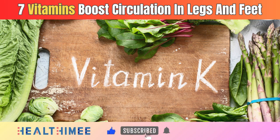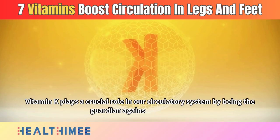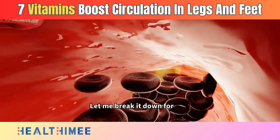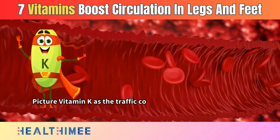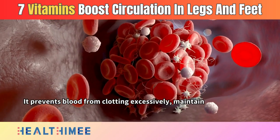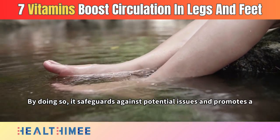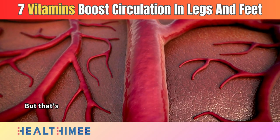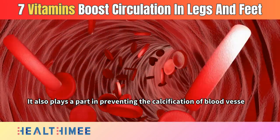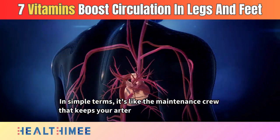Number 4: Vitamin K. Vitamin K plays a crucial role in our circulatory system by being the guardian against blood clots. Picture vitamin K as the traffic controller in your bloodstream, ensuring a smooth and efficient flow. It prevents blood from clotting excessively, maintaining the balance essential for optimal circulation, and safeguards against potential issues promoting healthy blood flow throughout your legs and feet. Vitamin K also plays a part in preventing the calcification of blood vessels, ensuring they remain flexible and functional — like a maintenance crew keeping your arteries in top-notch condition.